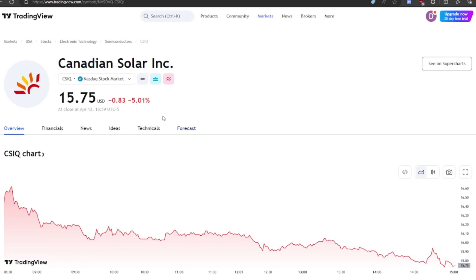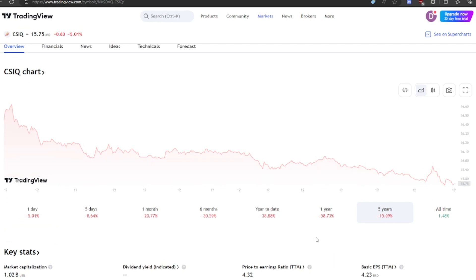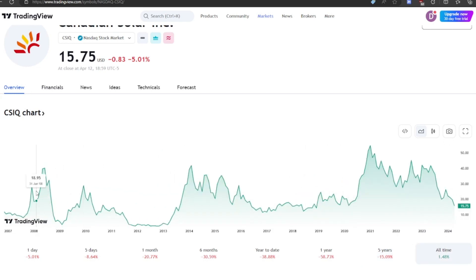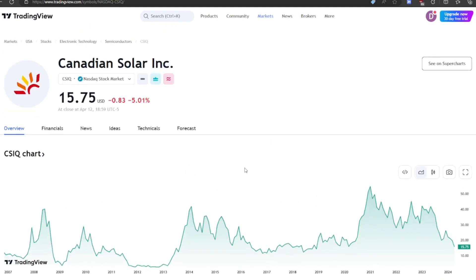Welcome back everybody. Today we're doing a deep dive into Canadian Solar. Let's take a look at the five-year chart. The stock went up after COVID with the cash injection — people thought solar, electric, and the Tesla boom would send it to the moon, and now it has come down quite substantially. The all-time chart looks very cyclical — up and down repeatedly — due to periods where solar is in high demand and then falls off a cliff. We might be in a cyclical trough right now, and this could possibly be a buying opportunity.